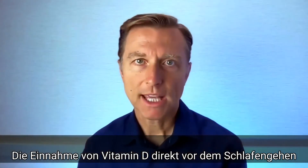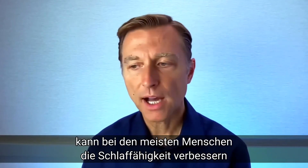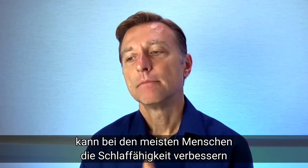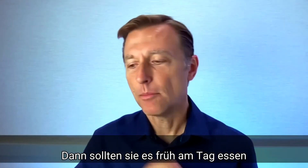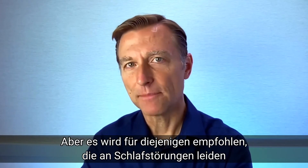Now, for most people, if you're taking vitamin D right before bed, you're going to do fine — you're going to sleep better. A small percentage of people it may wake them up, and they might need to take it earlier in the day. But if you have a sleep problem, you may want to just try it.